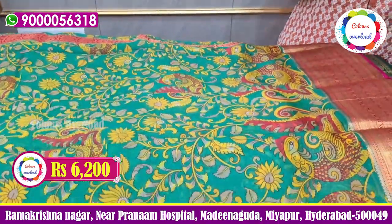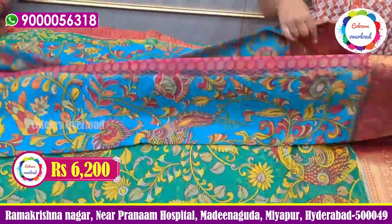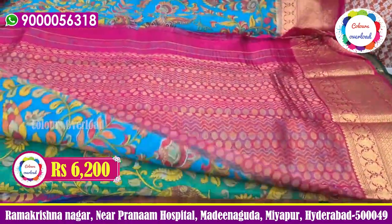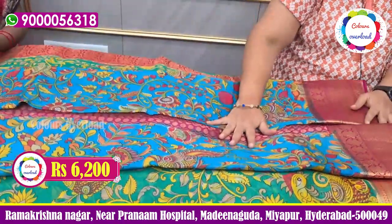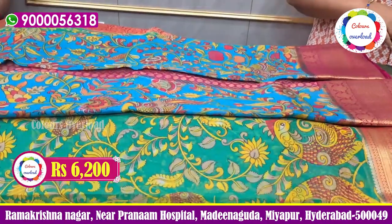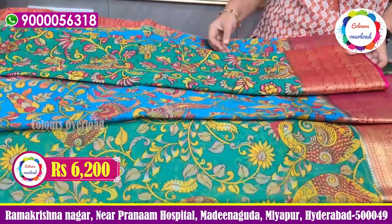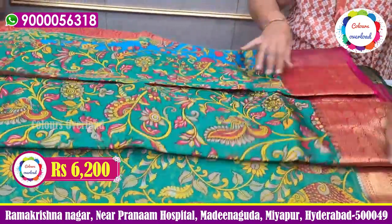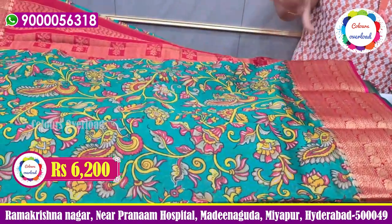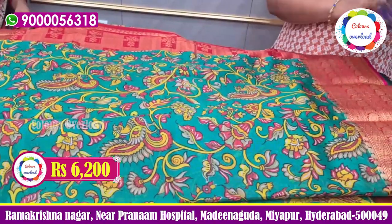Next one is the most good combination: sky blue and pink. This is a traditional color design with rich pallu and blouse. The combination of the sari is also very fast. Next one is the sea green color, traditional color design. The body is the same all-over print. The final price is 6200.